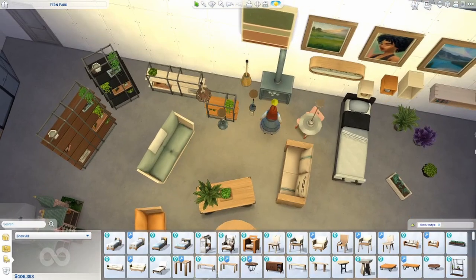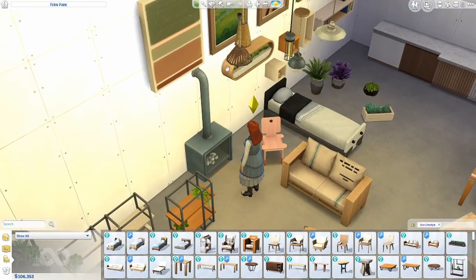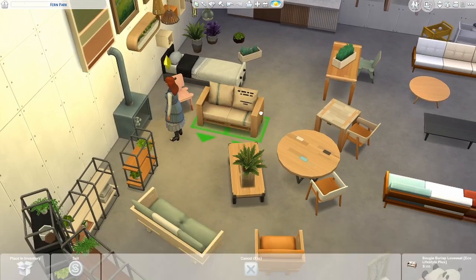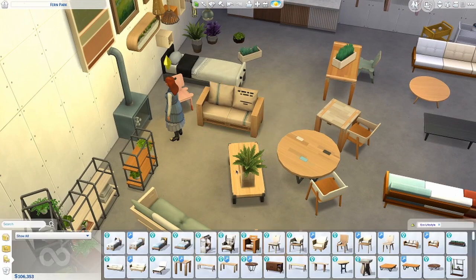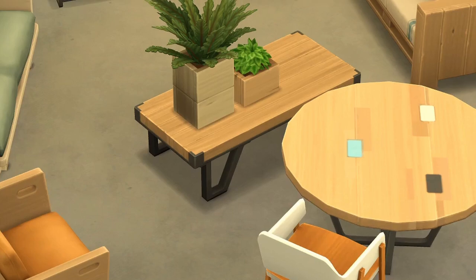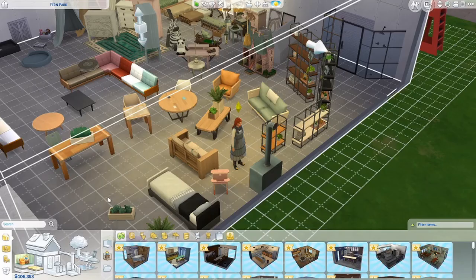Also included from Illogical Sims: the burlap couch turned into a loveseat, a smaller coffee table version with beautiful legs, and additional separated plants. This wraps up the Eco Lifestyle add-on pack.